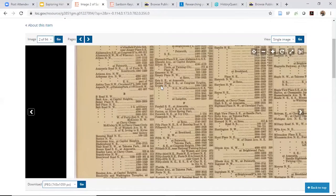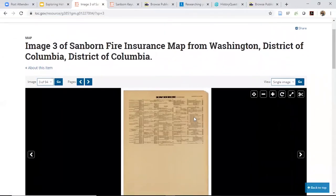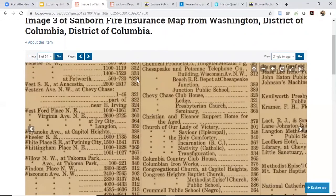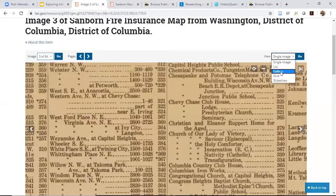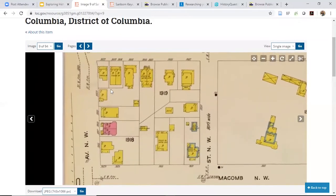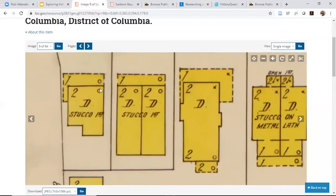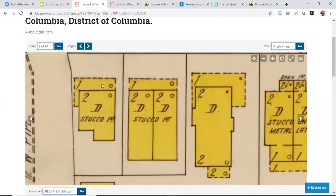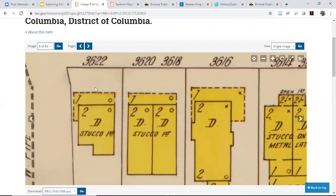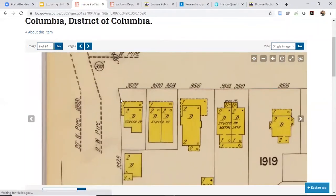What you have is an index — sometimes organized by street, sometimes by lot and square number. You look through the index, find the specific map number you're looking for based on the address or lot number. Here's what the map looks like: a 'D' indicates a dwelling, numbers in the corner indicate floors, small circles signify chimneys. You might find a two-story house with a one-story structure behind it — maybe a garage — and materials like stucco are noted too.